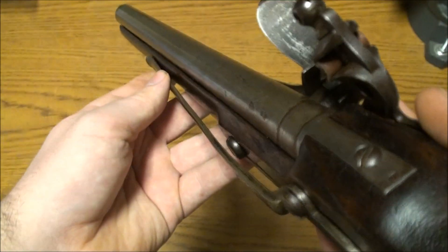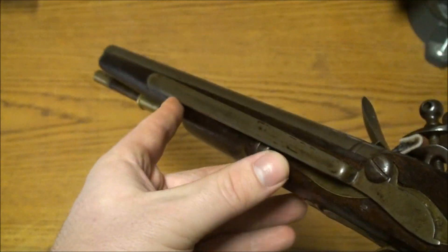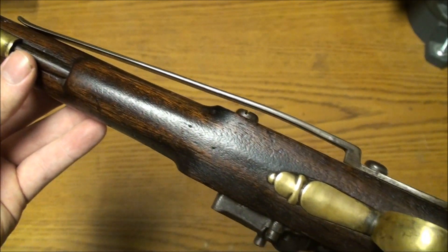Here you have the belt clip — that's what you would use to attach the pistol to your belt. It's very rare to still have these on navy pistols and have them where they're not broken. Just look at that.